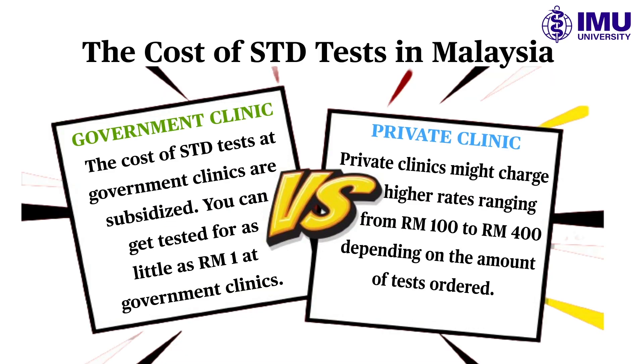The cost of STD tests in Malaysia varies according to the type of test and location. You can get tested for as little as one ringgit at government clinics. However, private clinics might charge higher rates ranging from 100 ringgit to 400 ringgit depending on the number of tests ordered.